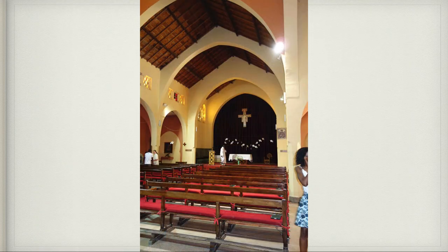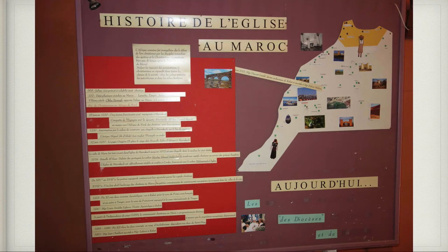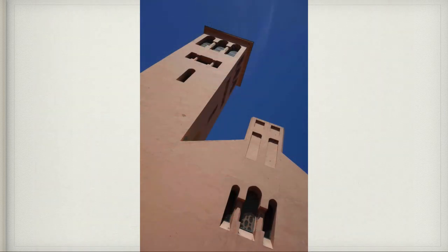The next morning was Sunday, so we went to mass at the Catholic Church in Marrakesh called Holy Martyrs. It was mostly African people from Central Africa and then some French and other European people. They had a little bulletin board with the history of the Church of Morocco in French. Here's the outside of the Church of the Holy Martyrs.